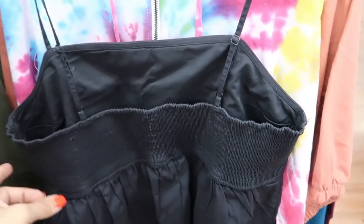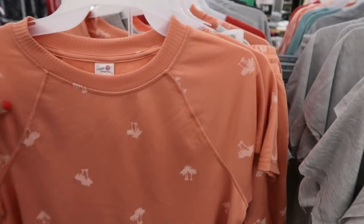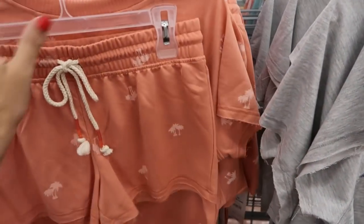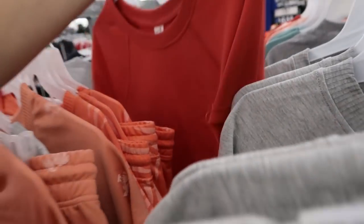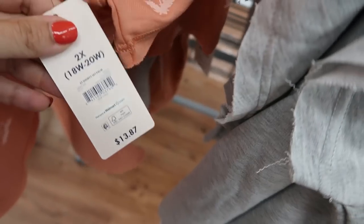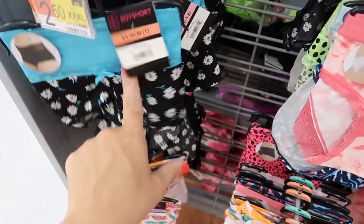I did see that they restocked online the Secret Treasure set. I showed this before — it's the one I have and I throw it on at least two to three times a week. Super comfortable and cute. It also comes in gray with a rainbow stripe and a red color. The shorts are so comfortable, and the top and shorts together are only $13.87.